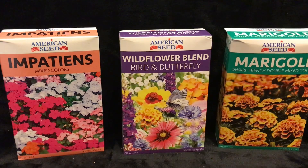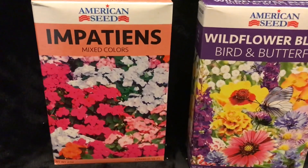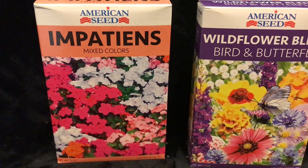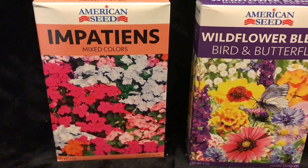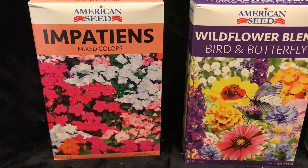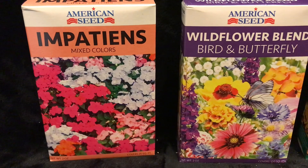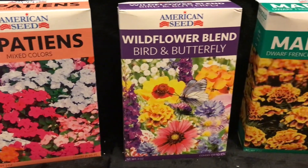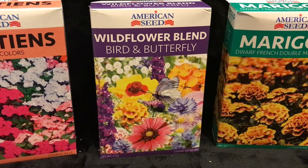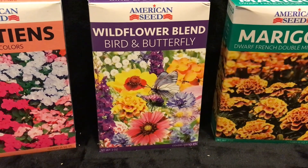Here are some more boxes of seeds from Dollar Tree. I bought a package of impatiens — they come in different colors and shades. I want to make sure I have plenty of flowers all around my property, lots of things for the butterflies and bees to land on. They're only a dollar and a quarter, so it really doesn't matter how many of them germinate. And of course the wildflower blend is the best — it's for the birds and the butterflies. Doesn't that sound wonderful?